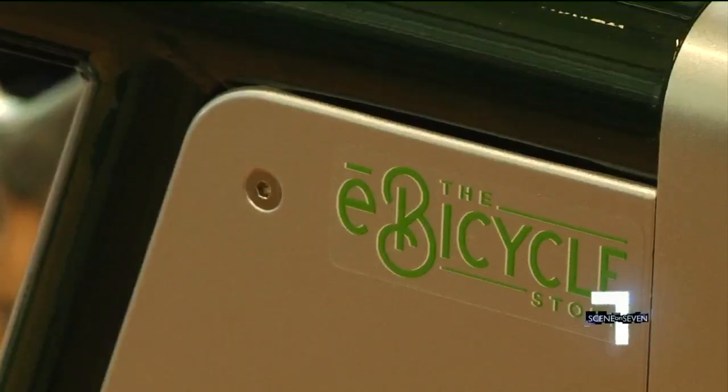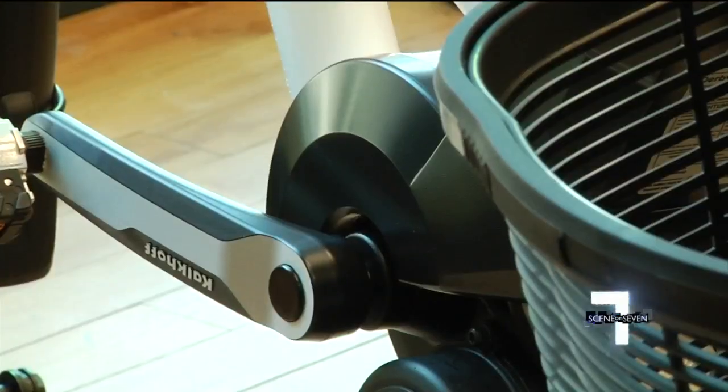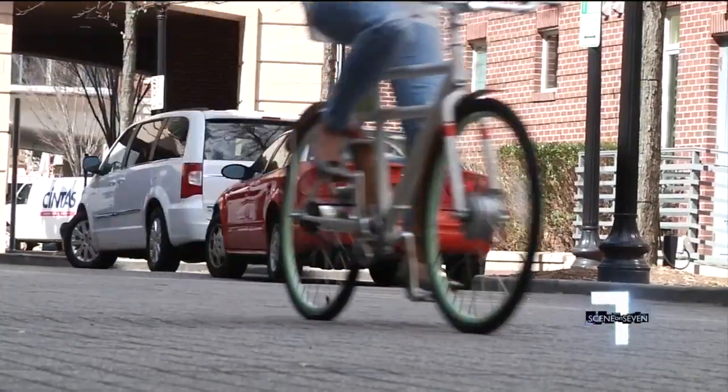Called the electric bicycle, it works like a normal bike but has a lithium battery and electric motor when you want to use them, and gives you a boost as you pedal.